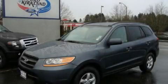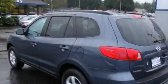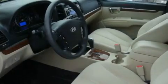This is a 2008 Hyundai Santa Fe — plenty of space for what you need. It features a 2.7 liter 6-cylinder engine and an automatic transmission.